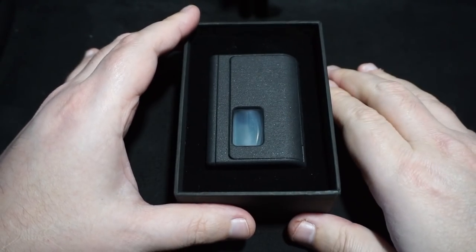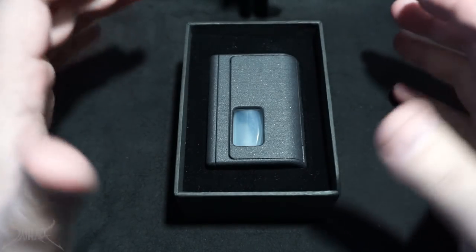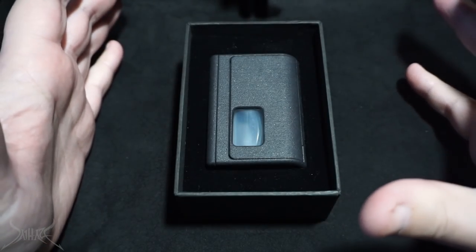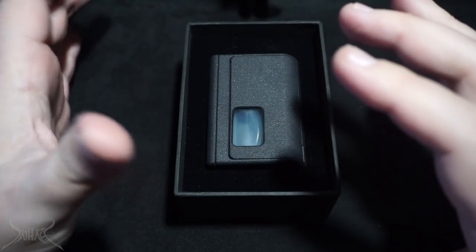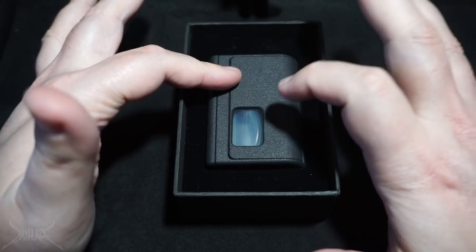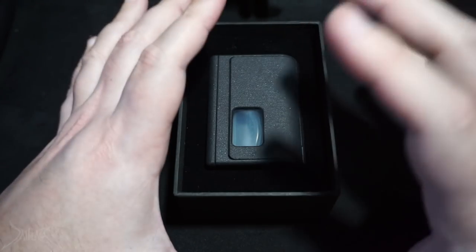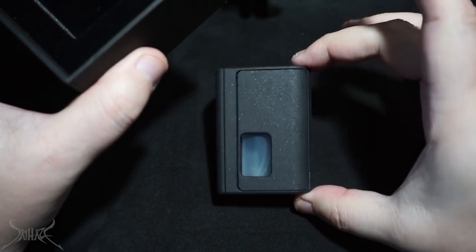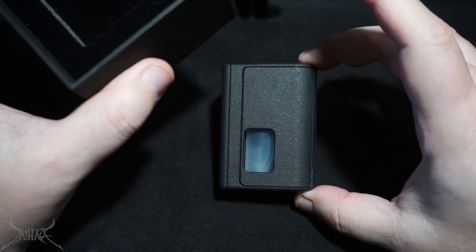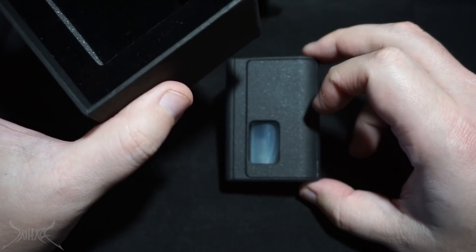No manual will be needed for this device because it is a DNA, and that goes without question — very easy to navigate once you've worked the DNA 75c. If you haven't before, they have a very exclusive theme on this which isn't difficult to navigate, but some of it's in a different language. The size of this box is probably one of the smallest box mods I've ever seen, and for it to be a squonk is just a straight-up win.